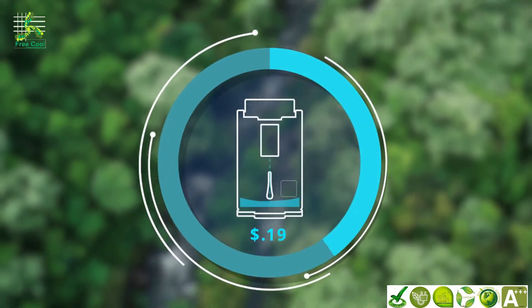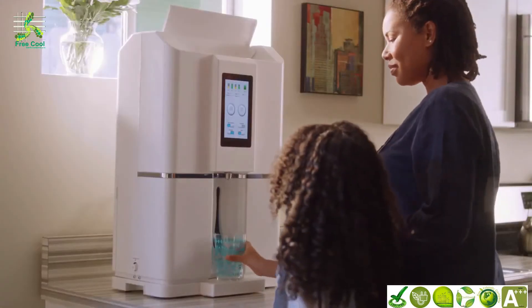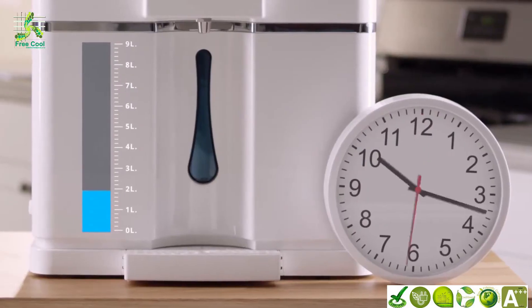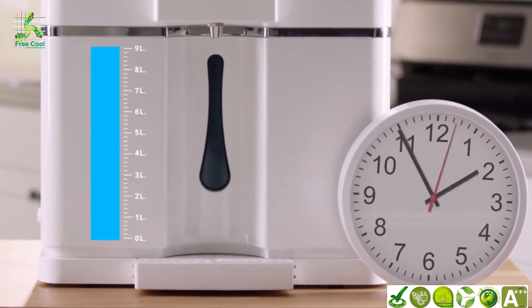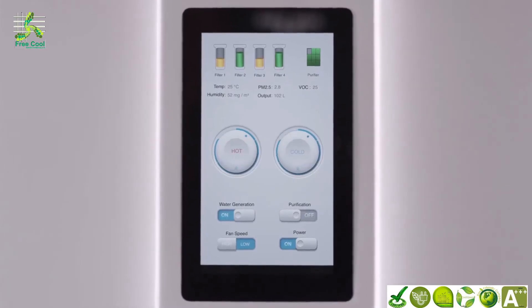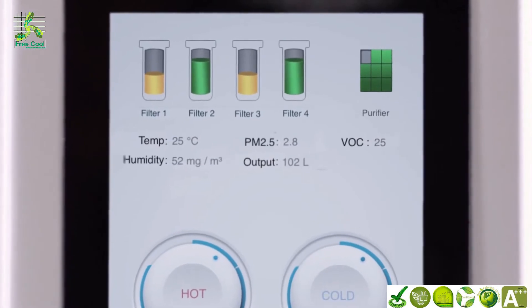It only costs about four cents of electricity to create a bottle of water, or about 60 cents to fill a water tank. The built-in water dispenser allows you to enjoy it instantly — hot or cold. And once at capacity, the machine uses UV light to disinfect water every other hour, so you can be assured of high quality water throughout the day.